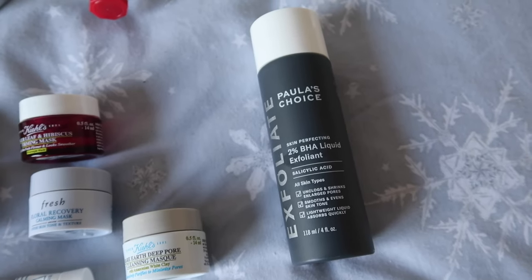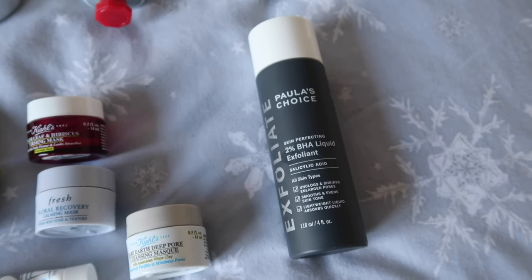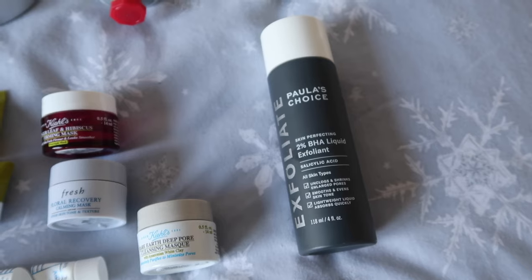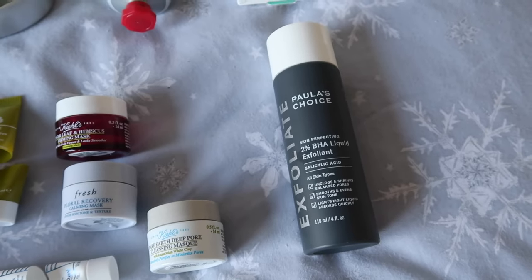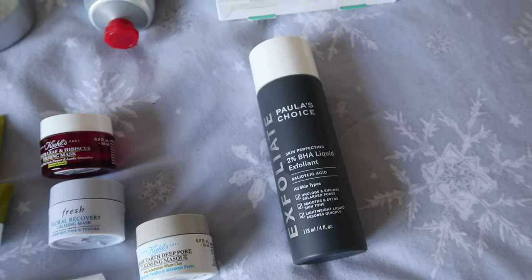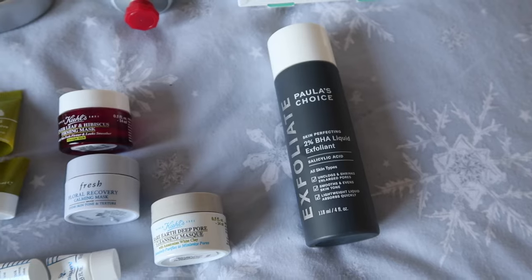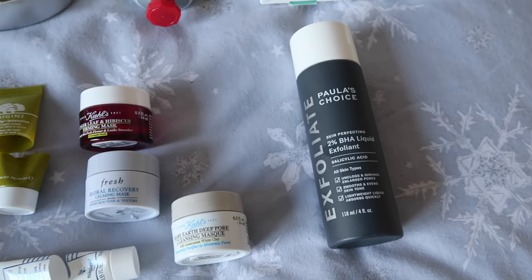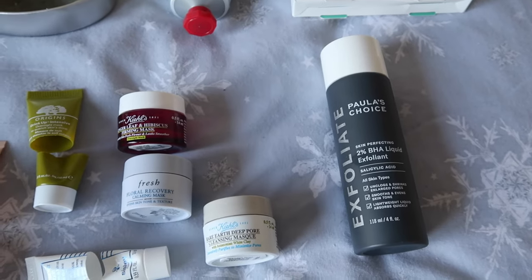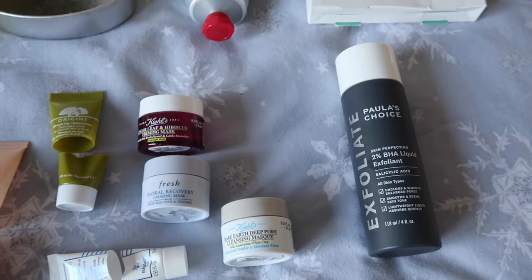On to treatments — I used up the Paula's Choice 2% BHA exfoliating liquid. I did really enjoy it and think it helped keep my skin clear; I'm very oily and prone to blackheads so I notice a difference with something like this in my routine. However, the smell is awful. I'm sure there must be a similar product that does a similar job without smelling as bad, so I'll be looking for that. What I'm currently using in its place is the Paula's Choice gel version rather than the liquid, and of the two I definitely prefer the liquid.